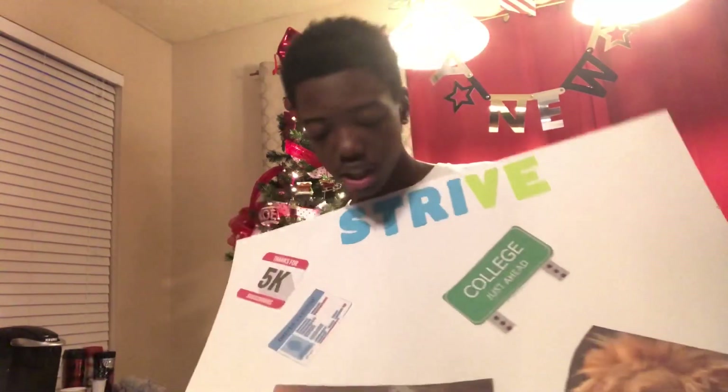I already have my provisional license, so I have to get my full driver's license this year. When I get it, I'm gonna be driving everywhere. Right here I have a picture of money because this year I want to get a job and make some extra money.